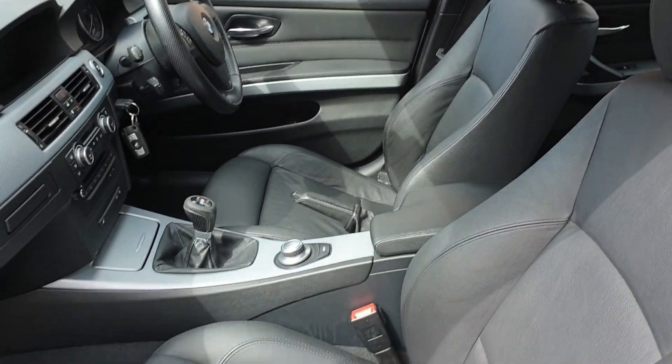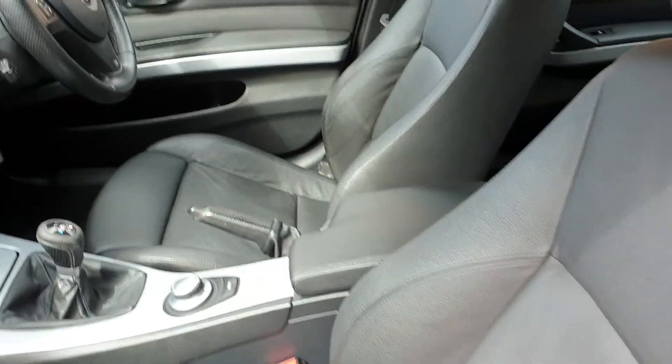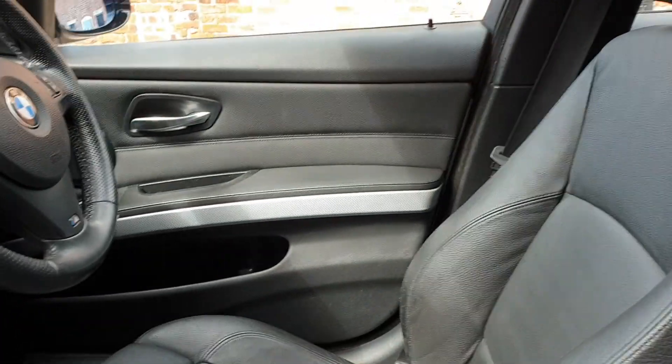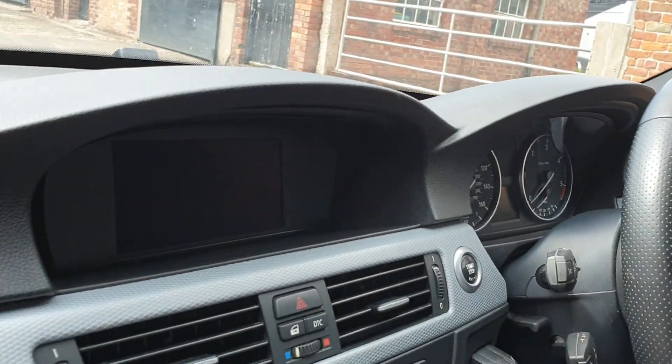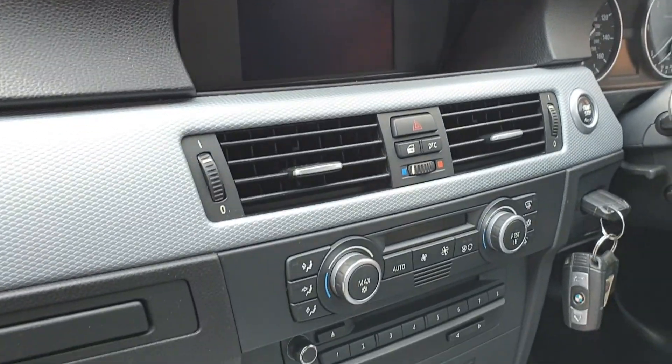This is the interior. Interiors do not show up well on our videos if there's bright sunlight and shadows, but they will show up in the still photos which are taken in the shade. It shows all the service indicator screens, the sat nav screen and so on.